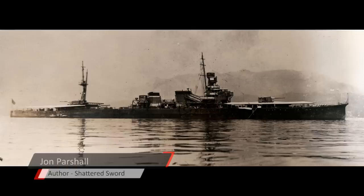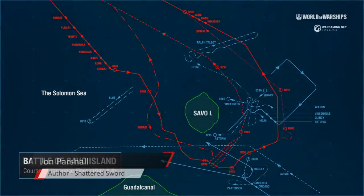He knows that his doctrine is uniform and that all those units understand what they're supposed to be doing in a night fight. He selects a very simple line-ahead formation, puts Chokai in the lead, basically says follow the leader, and brings them successfully into the sound.